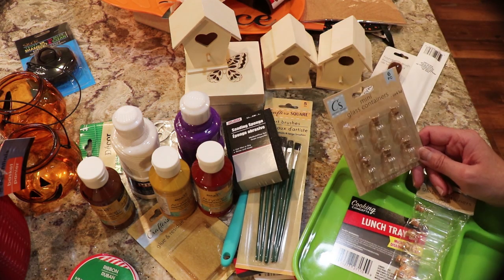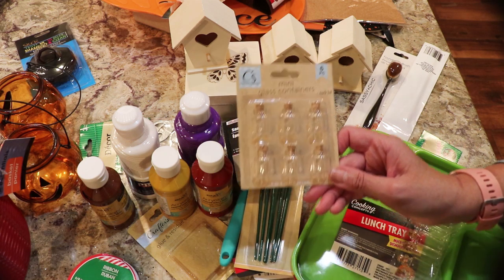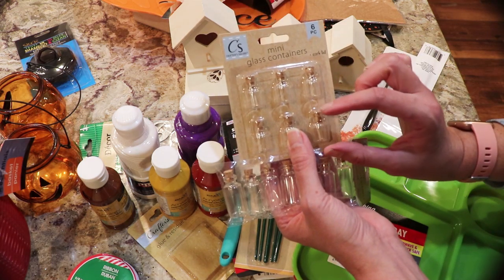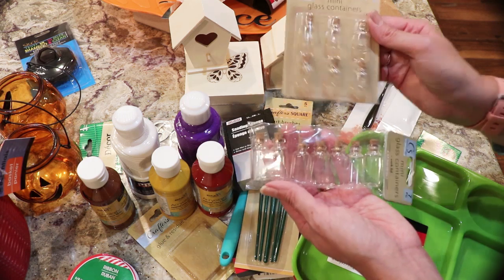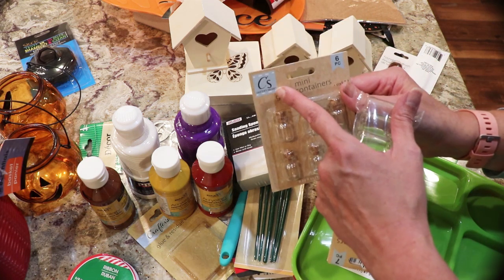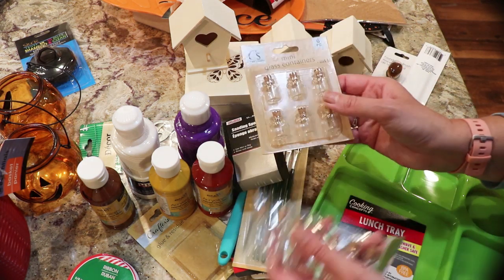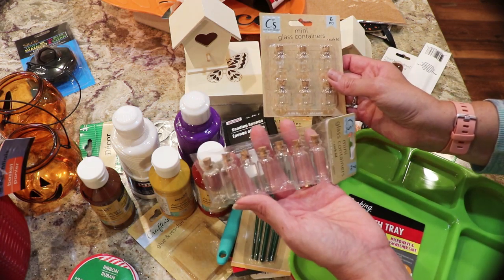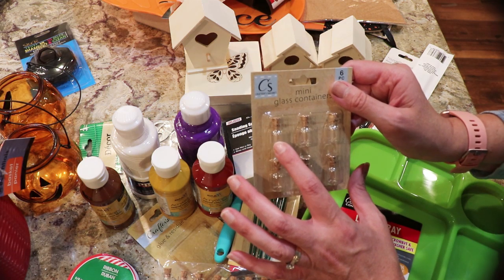My kids, especially Ethan, don't get excited about many things, but these were on the counter. They had three different sizes — a small different shape, and a bigger one almost like for essential oils. I didn't want the bigger bottles since I already have a lot of essential oil and roller bottles. It looks like something they'll stock all the time because it's in the regular Crafter's Square packaging. Ethan said 'oh my gosh these are so cute, can I have one?'